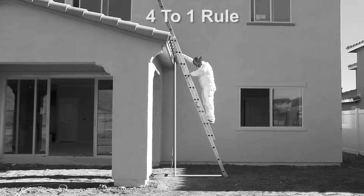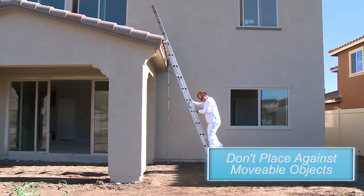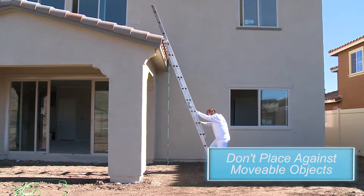For example, if the ladder is resting against a 16-foot wall, the base of the ladder should be placed 4 feet out from the wall. Never stand on the top two rungs. Never place the ladder against movable objects.